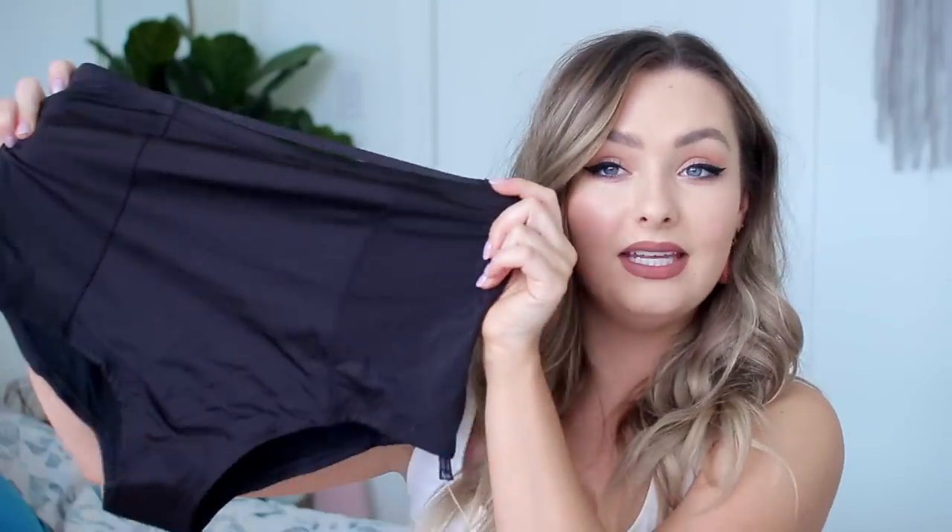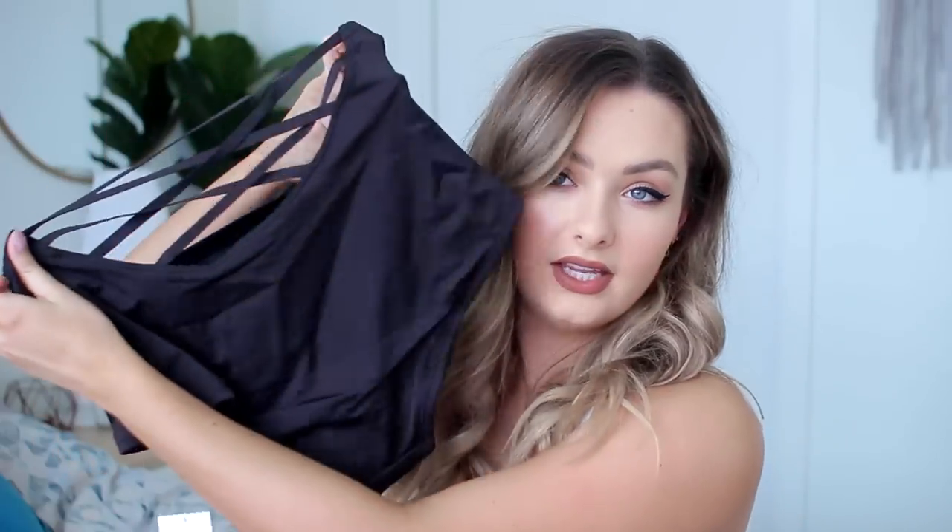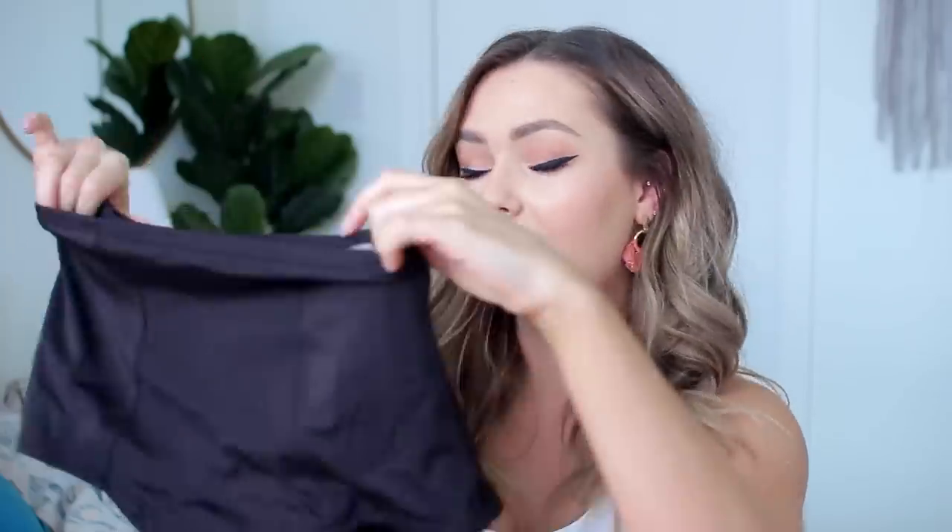Next from Urban Outfitters I got these high-waisted bikini bottoms. They are so cute — they have a little strappy design in the back, super high-waisted, and they're black. I always look for this kind of thing not only for the beach but also for dance, because high-waisted bathing suit bottoms work just as well as dance bottoms. I found these, loved the straps, and got them.